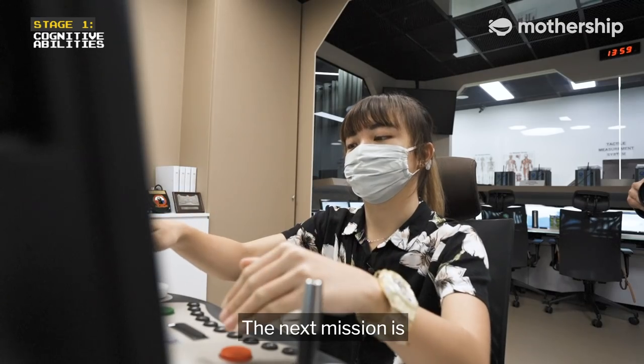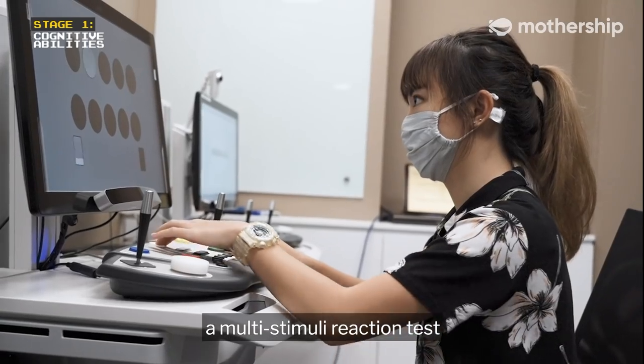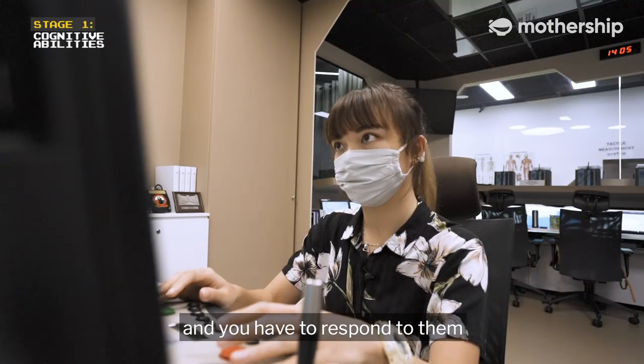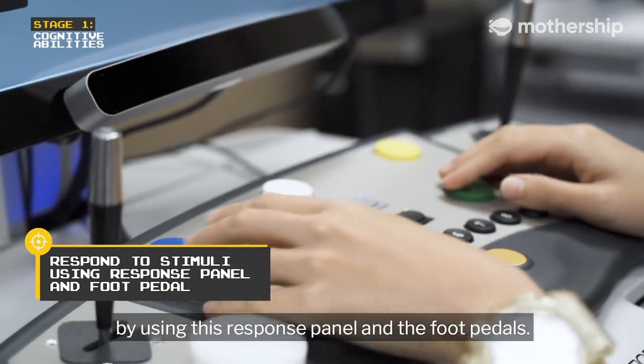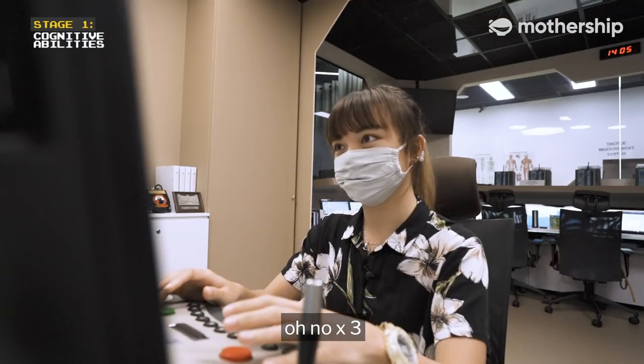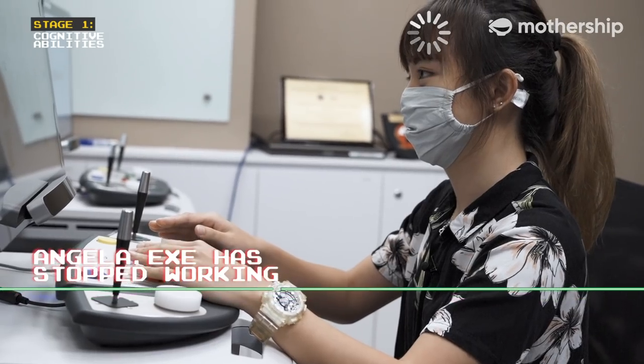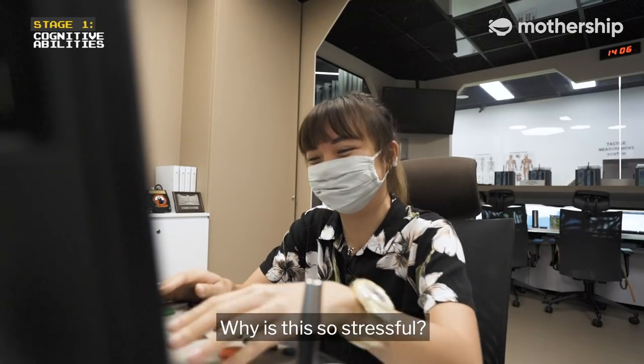The next mission is a multi-stimuli reaction test. You will have a lot of stimuli coming at you and you have to respond to them by using this response panel and the foot pedals. Why is this so stressful?